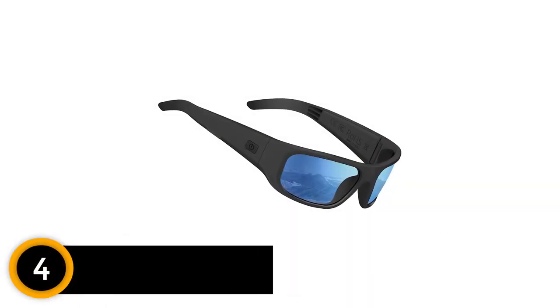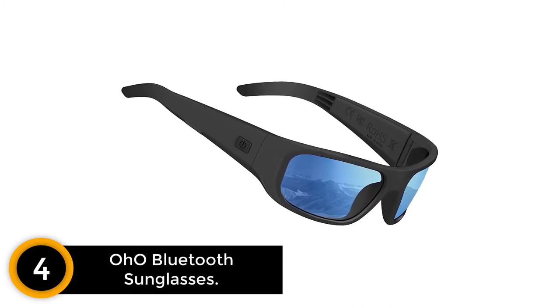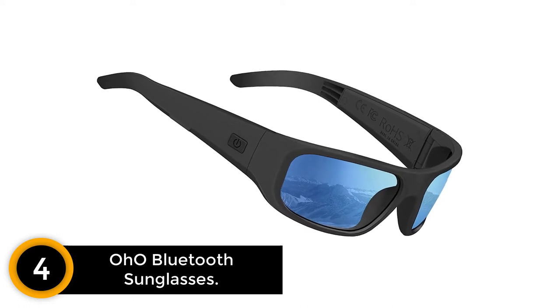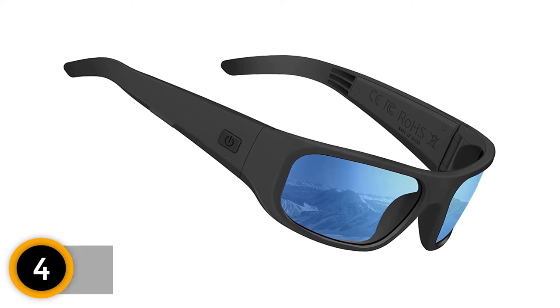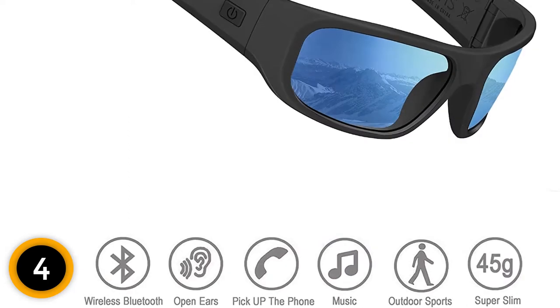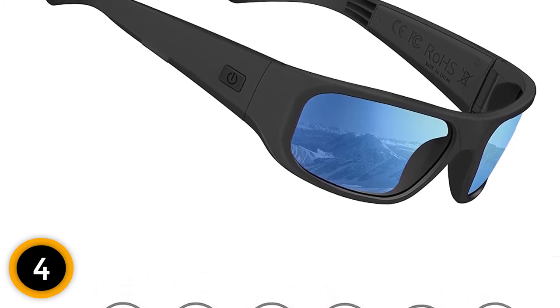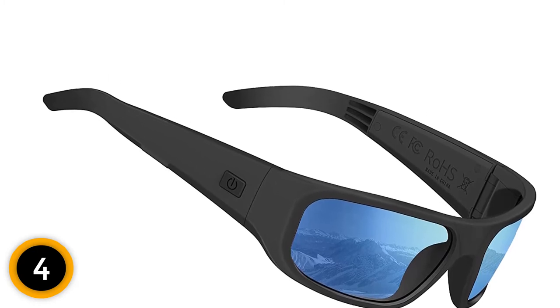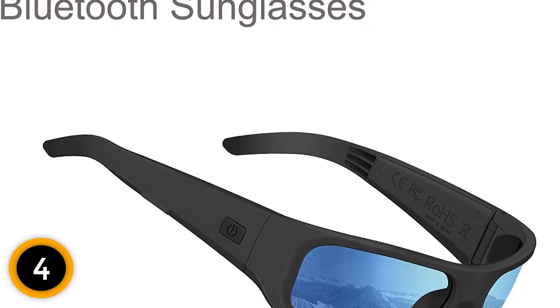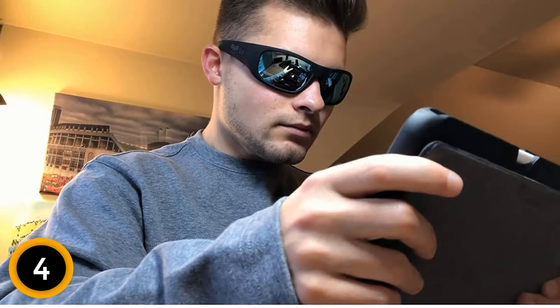Moving on at number 4: OHO Bluetooth Sunglasses. For a multitude of outdoor activities you can wear these sunglasses — whether for outdoor sports, workouts, or simply relaxing on a patio. What makes them so unique and functional is they are compatible with all smartphones. Within the range of its Bluetooth connectivity, you can connect your phone. The HD microphone is the key component when it comes to great clarity of sound in calls. Two of its key features are UV lens protection and water resistance, both protecting your eyes and face in most outdoor situations.